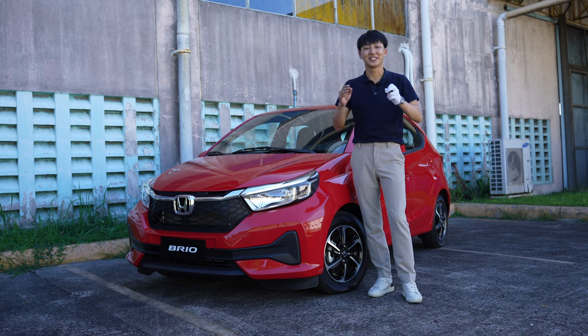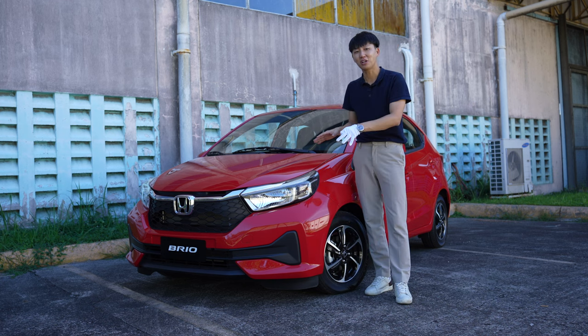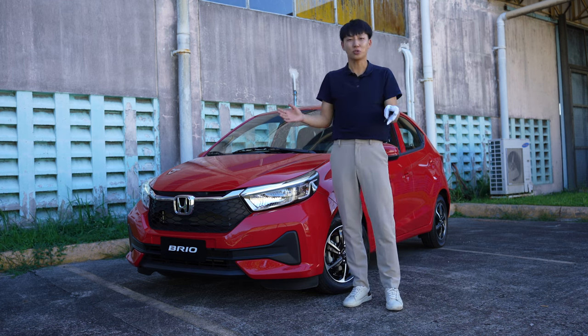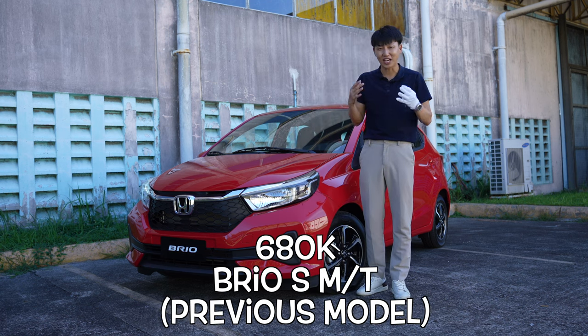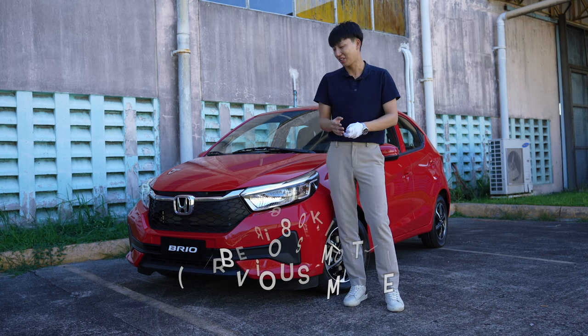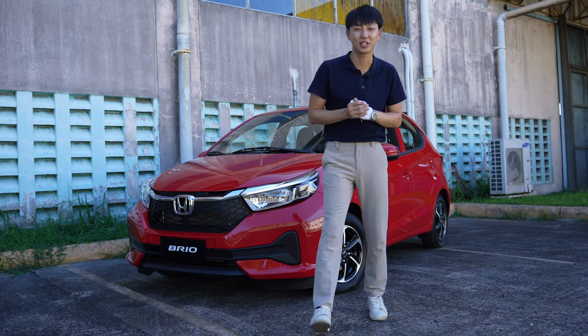Welcome back to the channel — this is the new Brio, the smallest mini hatchback from Honda. This one used to start at 680,000 pesos, but during the time of shooting the prices are not yet disclosed. This is Soulja Cars.